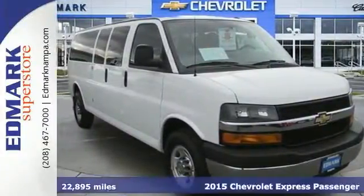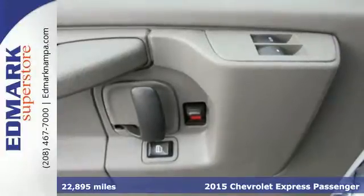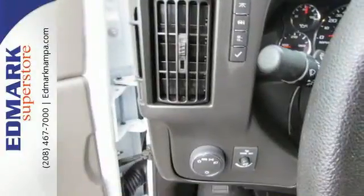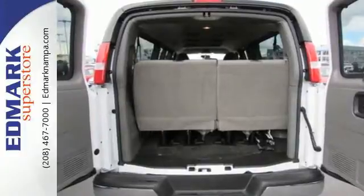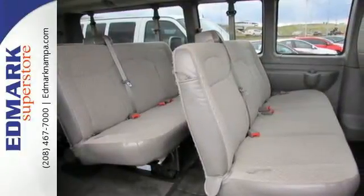Here's a 2015 Chevrolet Express. If you need a hard-working van that is as reliable and adaptable as you are, this Express is the one. It's powered by a tough Vortec V8 engine. This dependable van is one of the safest you can buy, thanks to features like Stabilitrac, a tire pressure monitor, and anti-lock brakes.